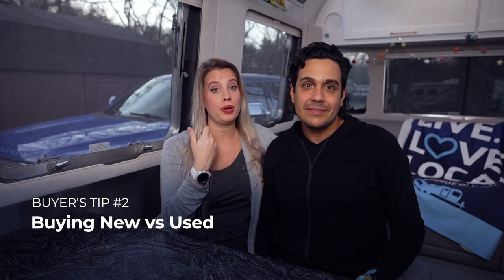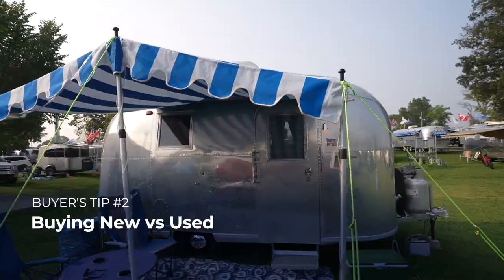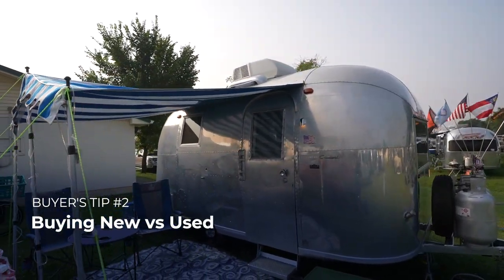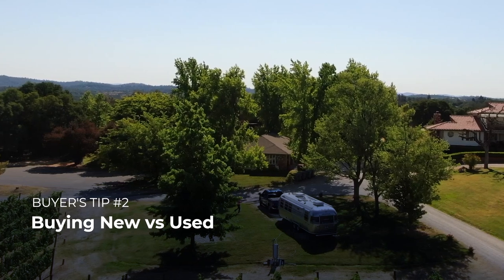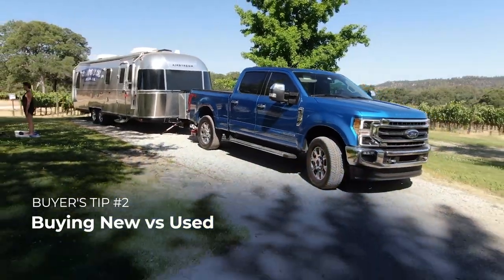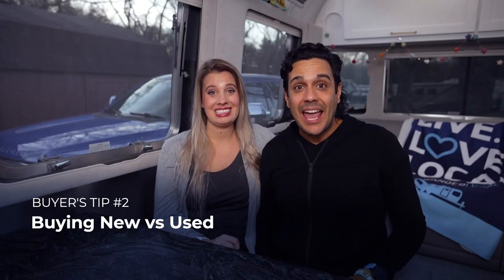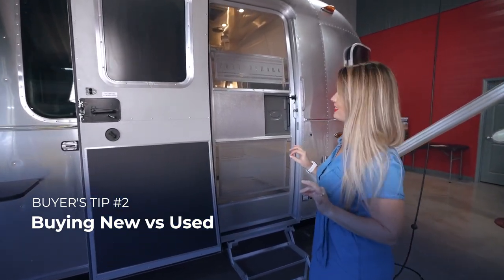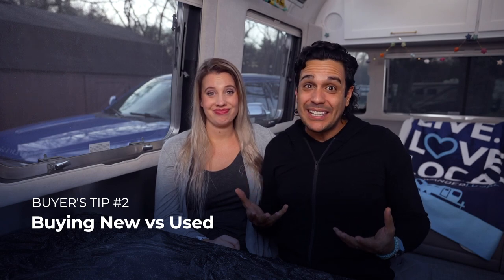Number two on our list: look at options for both purchasing a new Airstream or a used one — there are pros and cons to both. If you're looking for a new Airstream, the honest truth is you're going to be waiting on average between six months and a year. If you're looking for a special edition, like a Pottery Barn edition, it could be even longer.